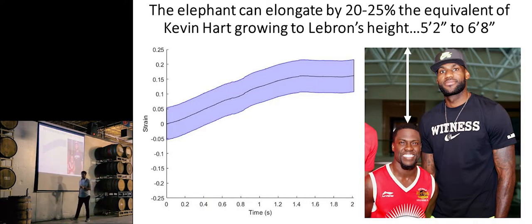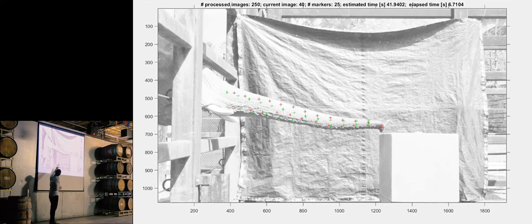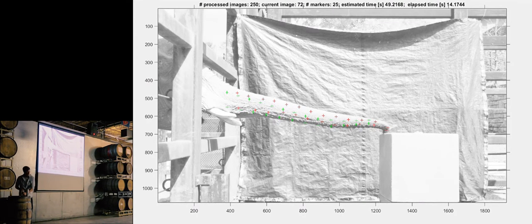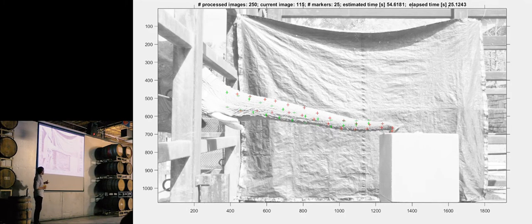Elephants can stretch by about 20 to 25 percent. When I heard that I was disappointed — I didn't think that was a lot. But my advisor told me to think of it in terms of human height: it's the equivalent of growing from about 5 foot 2 to 6 foot 8, even larger than the height difference needed for Kevin Hart to reach LeBron James's size. To take this data, we use software that looks through every single image in a film, steps through each frame, and tracks all positions and wrinkles along the trunk to tell us exactly how the trunk is moving.